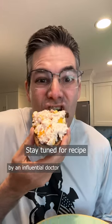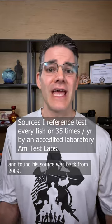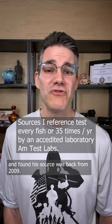Which canned tuna has the lowest mercury? I saw a video on this by an influential doctor and asked how the tuna was analyzed. His response? Many sources. Disappointed? I did a little research and found his source was from back in 2009.